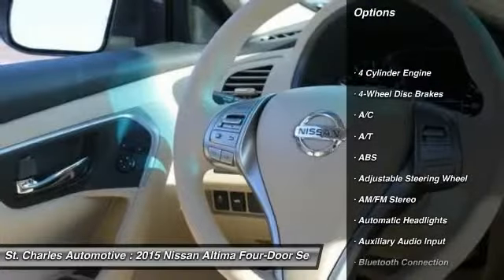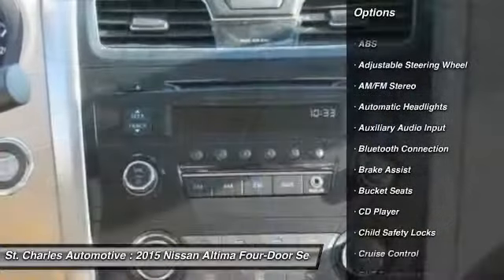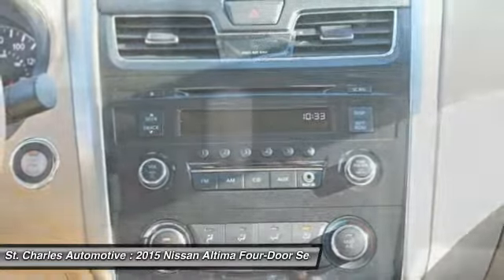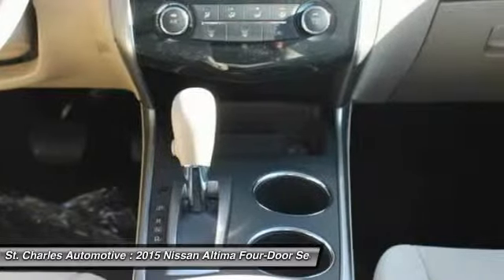Traction control, stability control, steering wheel audio controls, anti-lock braking system, keyless entry, Bluetooth, driver airbag, adjustable steering wheel, power steering, four-wheel disc brakes.